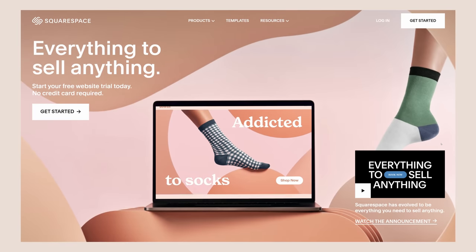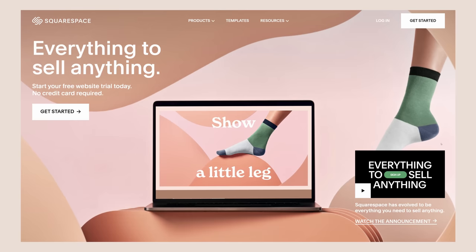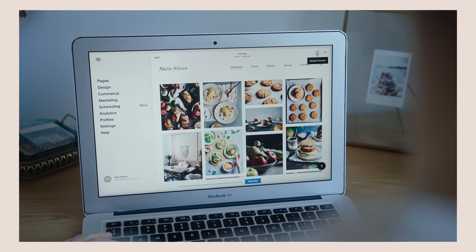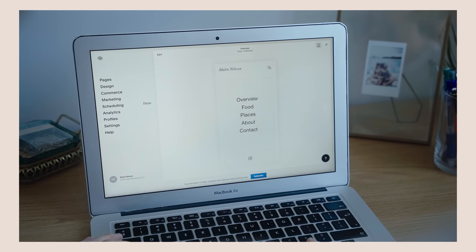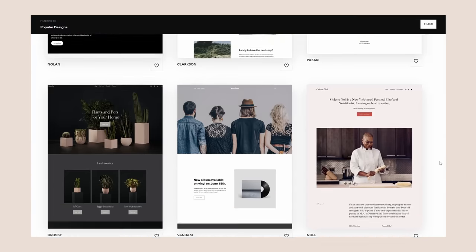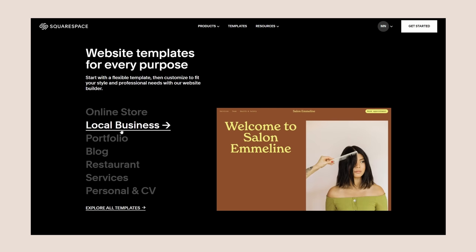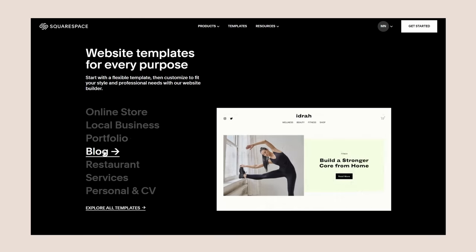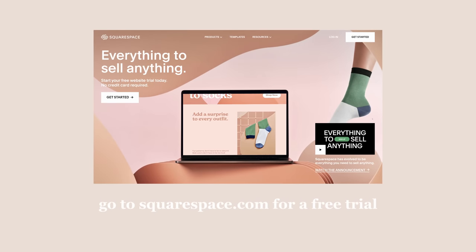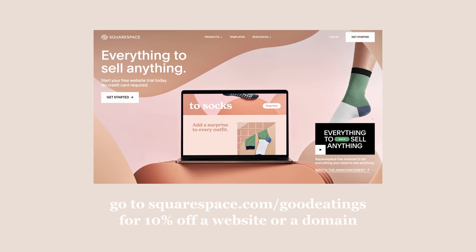Squarespace is an all-in-one website builder with lots of great tools to make it easy to build a beautiful and well-functioning site without any previous knowledge about coding or website building. Personally, I've used Squarespace to create my online food photography portfolio and I really like that it's so easy and intuitive to use. There are plenty of themes, font combinations, and color combos to get you started for many different purposes — great for business owners, e-commerce, creatives, and bloggers. Check out squarespace.com for a free trial, and go to squarespace.com/goodeatings for 10% off your first website or domain.